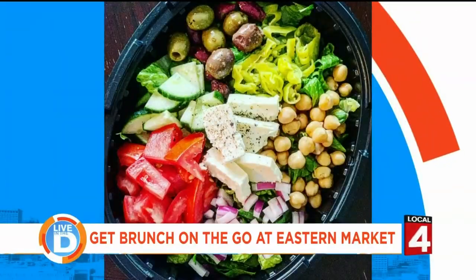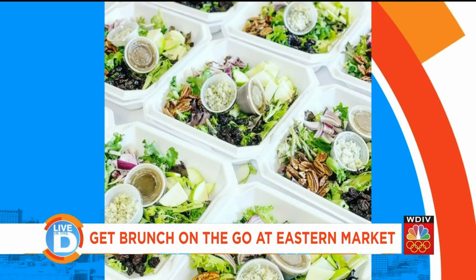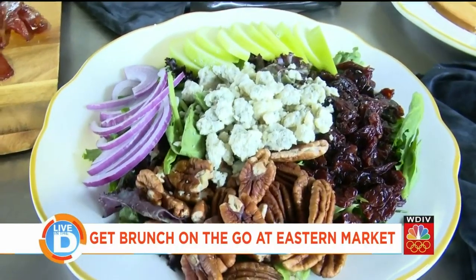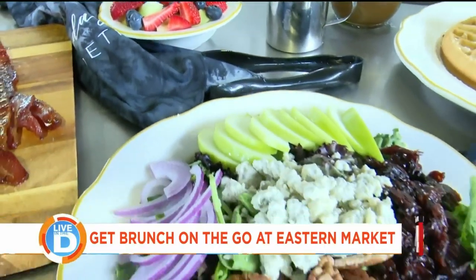And if you want something lighter, they have that too. "Our Michigan cherry salad — it's a bed of mixed greens with Michigan dried cherries, gorgonzola cheese, pecans, red onion, and green apples."